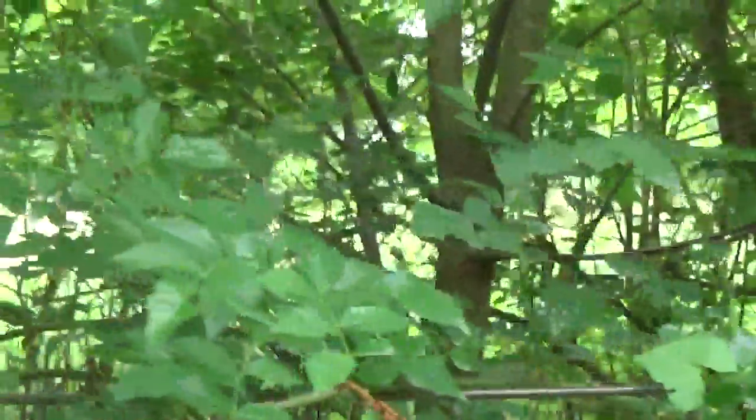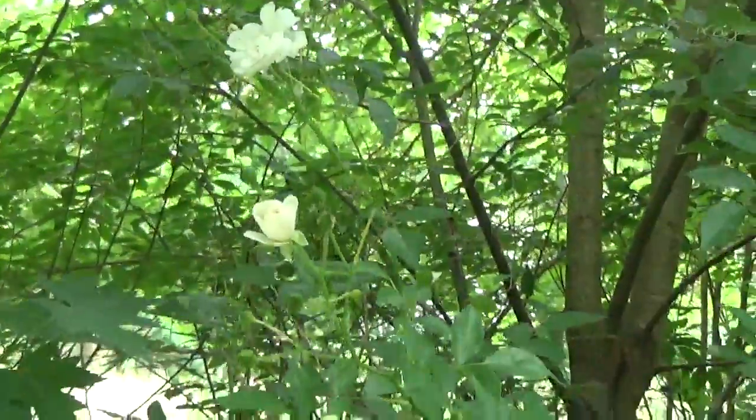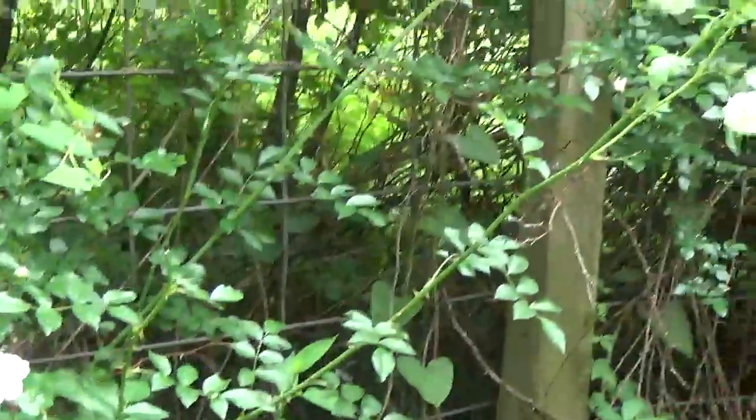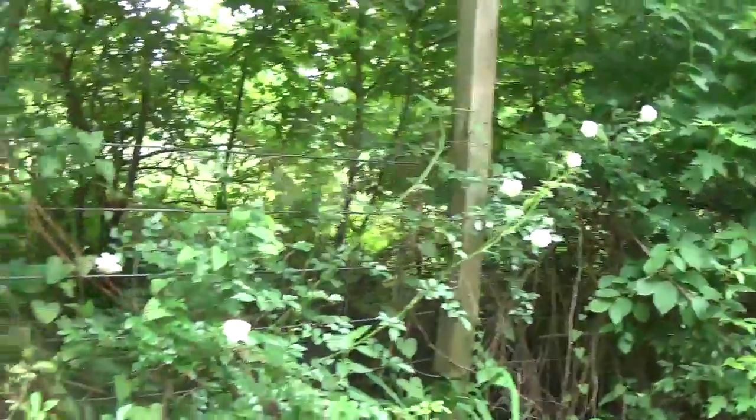Oh yeah, look at that — it's going up into the tree. Very nice, very nice. This one survived and is doing very well. Very happy with that.